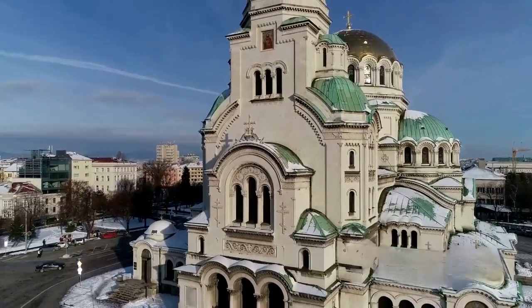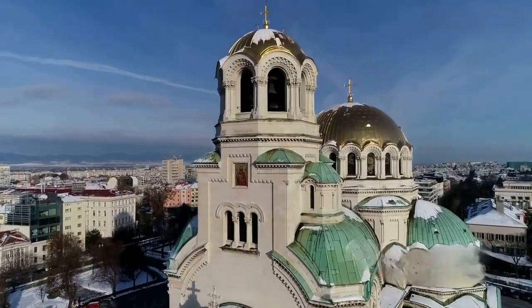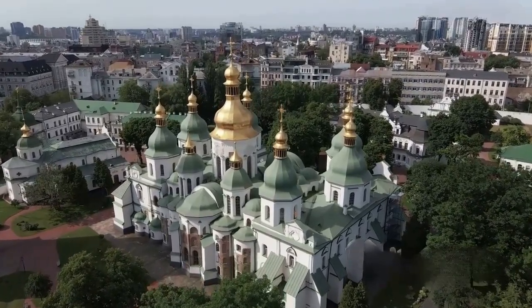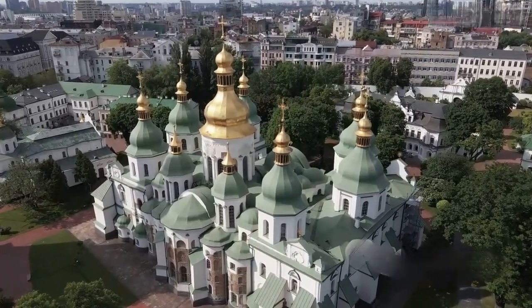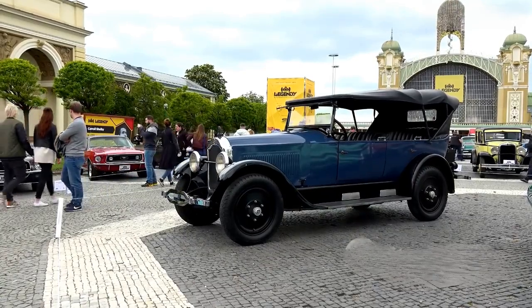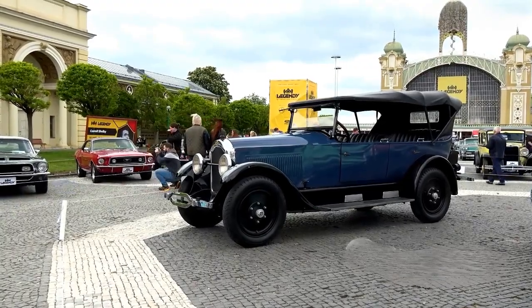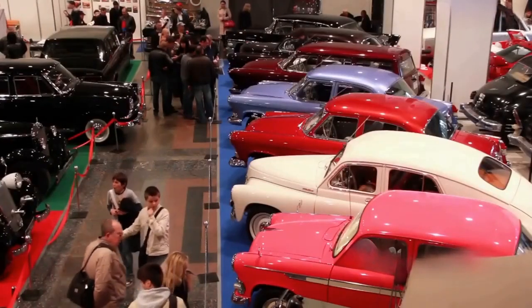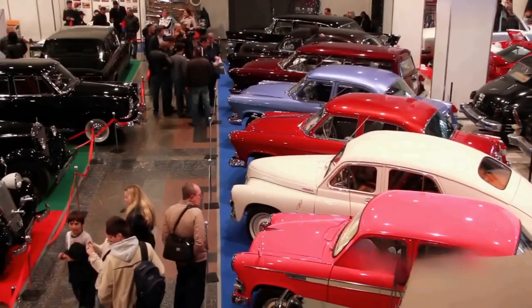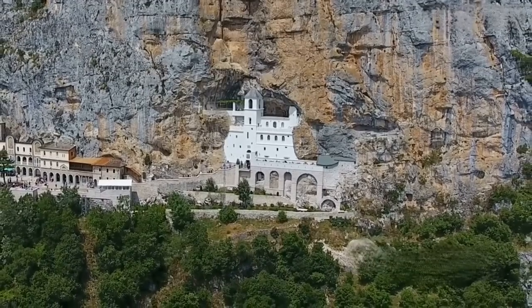Imagine walking on the same ground where Roman legions once marched — it's like stepping through a portal into the past. For those with an affinity for religious architecture, the Sveta Troitse Cathedral is a must-visit. With its towering spires and intricate frescoes, this cathedral is a testament to the city's rich spiritual heritage. Its serene ambiance provides a quiet retreat from the city's bustling streets. But Ruse isn't just about serene cathedrals and ancient ruins — it's also home to the National Transport Museum, where you can take a journey through the evolution of transportation. From vintage cars to antique bicycles, this museum houses a fascinating collection that's sure to excite both the young and the young at heart.